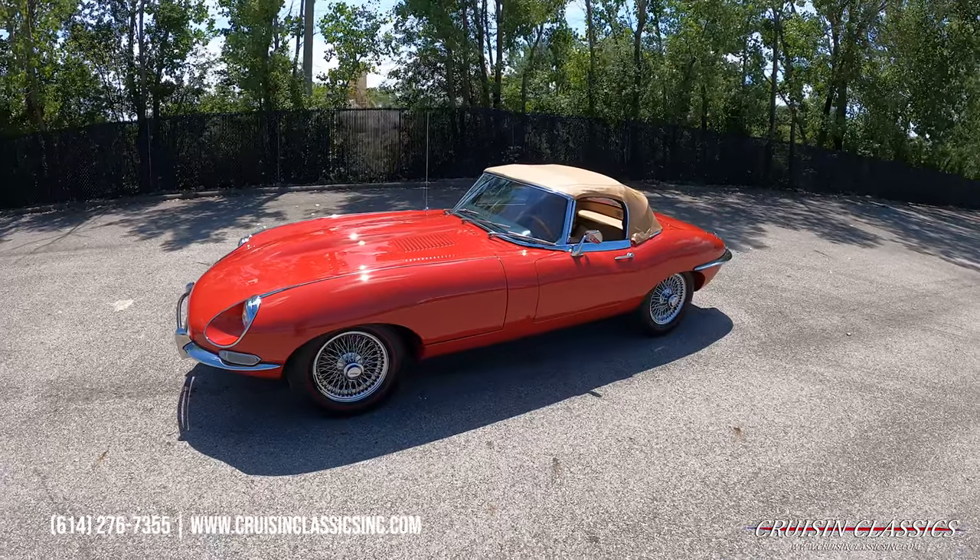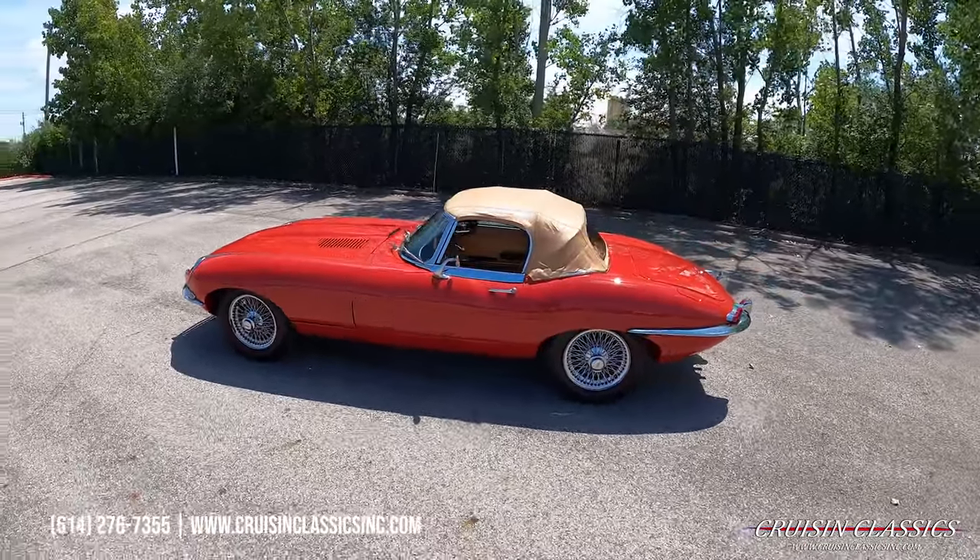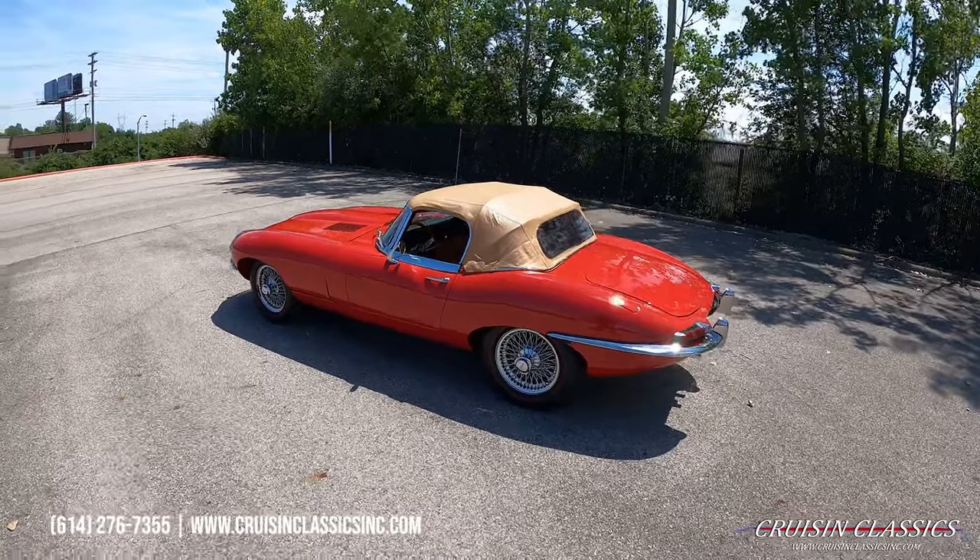Hey, what's going on guys? It is Seth here with the Cruise and Classics YouTube channel, showcasing this 1968 Jaguar XKE we just added to our showroom.